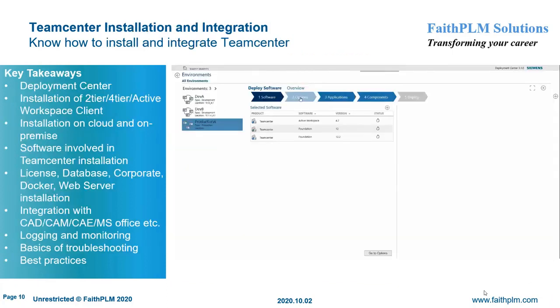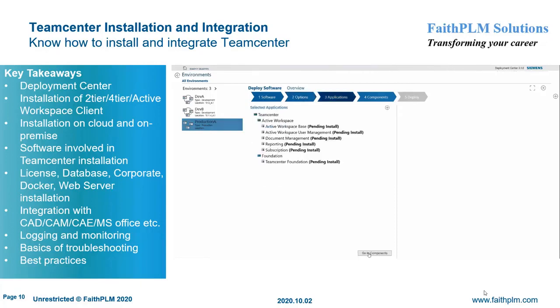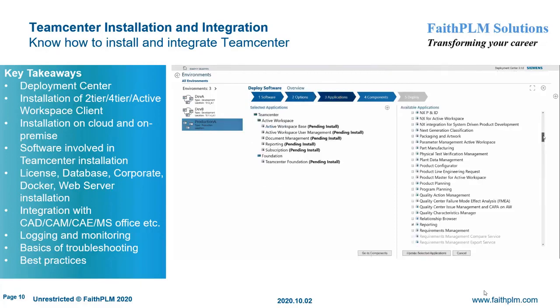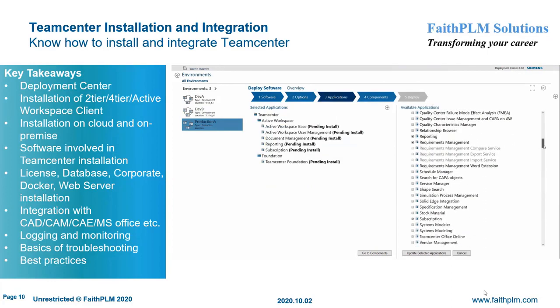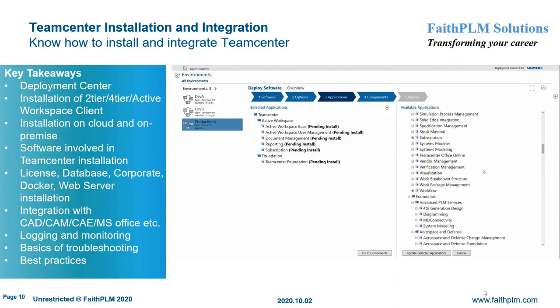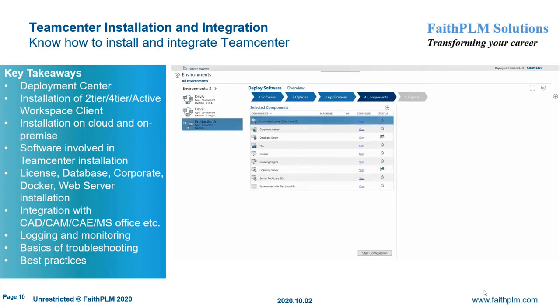In Teamcenter Installation and Integration, you will understand Teamcenter deployment using Deployment Center. Here you will get expertise on different types of installation such as UI-based, quick deploy, and mass deploy, installation of Teamcenter server in two-tier and four-tier and Active Workspace Client using Deployment Center, installation of Teamcenter on cloud environments, installation of different Teamcenter components such as license, database, corporate, Docker, container, and web server, and integration of Teamcenter with CAD, CAM, CAE, and MS Office.